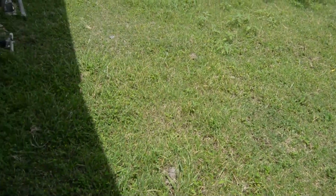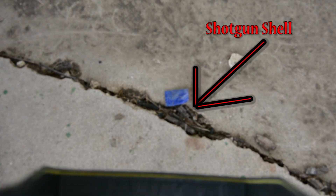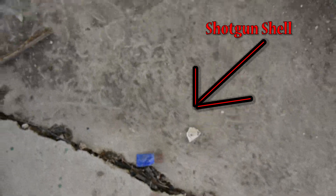I found some cool stuff here. I found a lot of shotgun shells somewhere. Oh there it is — shotgun shell.